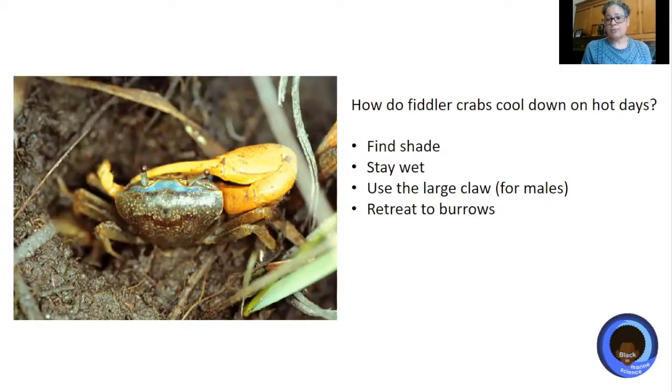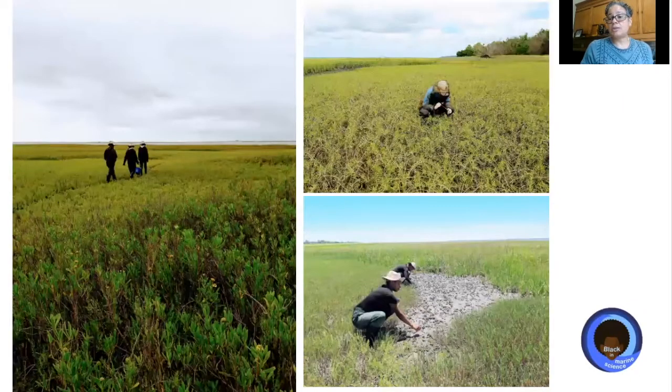My lab — I have students that work with me — studies a fiddler crab called Minuca pugnax. This is a marine invertebrate, also an ectotherm, and it uses its habitat to stay cool. It likes to find shade. It will stay wet when exposed at low tides out in air. And if it has a large claw, which the males do, some of the heat can be pulled into that large claw away from the main body, helping them stay cool. What we're most interested in is their use of burrows to cool down. It turns out that the burrows they dig into the ground are much cooler underground than on the surface, and we find they use that ability to stay cool.